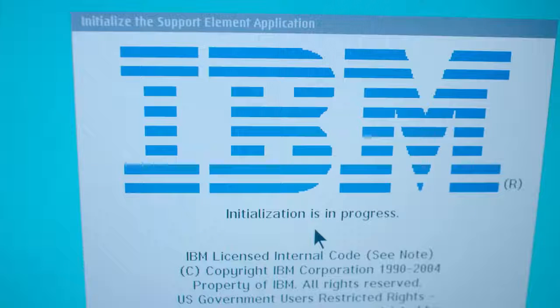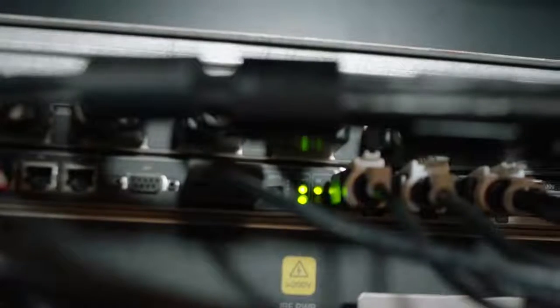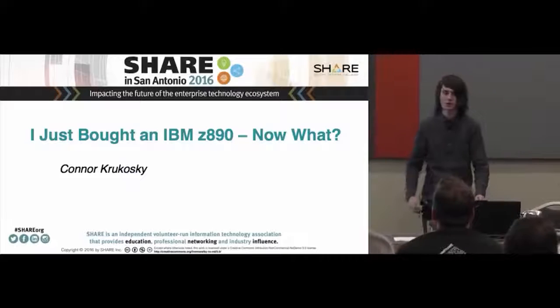Somewhere along the way, people started getting interested that this 18-year-old kid had a full-size IBM mainframe in his basement. Somebody wanted him to come and speak in Texas about his experience with this mainframe, and we were kind of like, wow. That was one of our first inklings that this might actually be something good for him. It's been quite the adventure, and that's what this entire presentation is about.